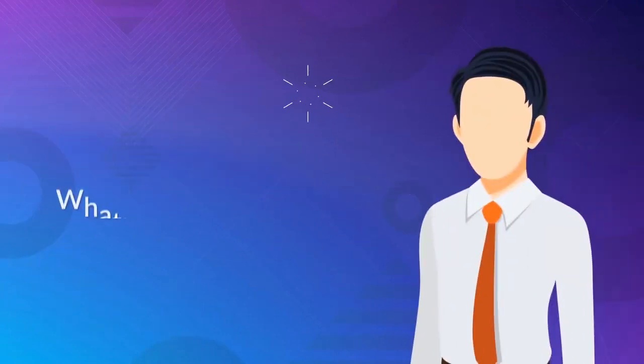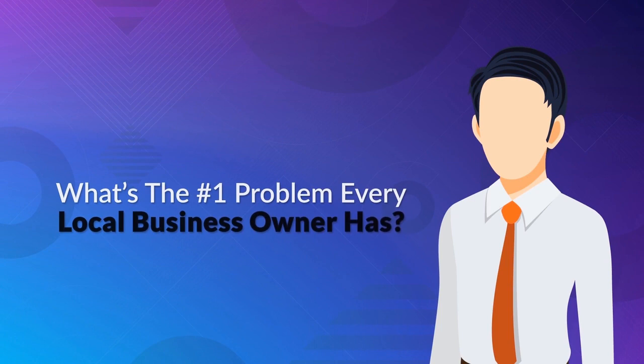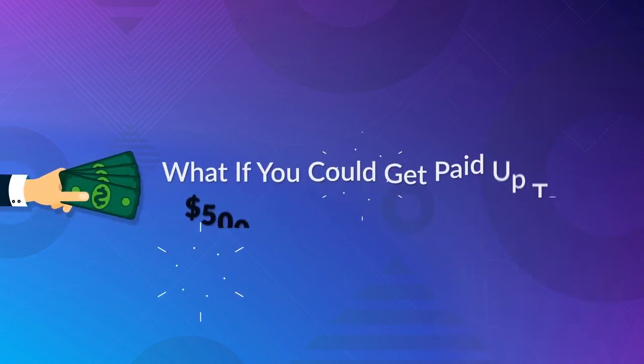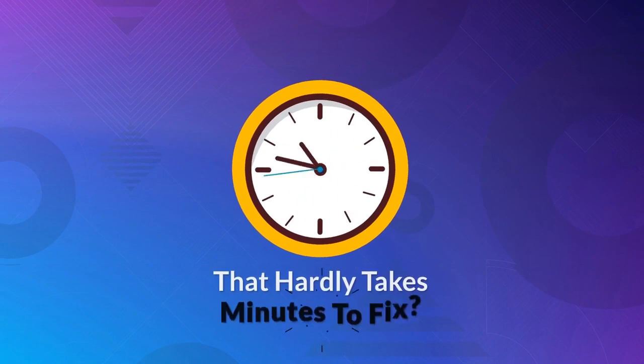I've got a question for you. What's the number one problem every local business owner has right now? And what if you could get paid up to $500 to solve this problem in just 60 minutes from now?